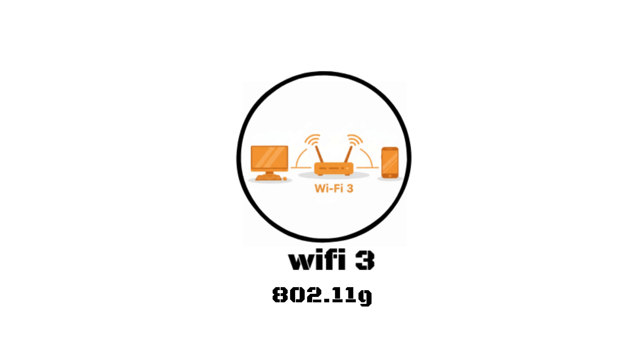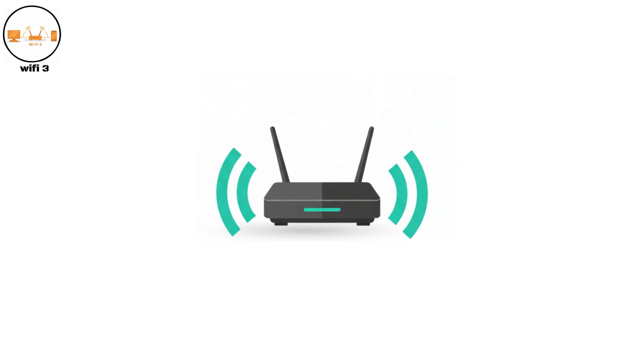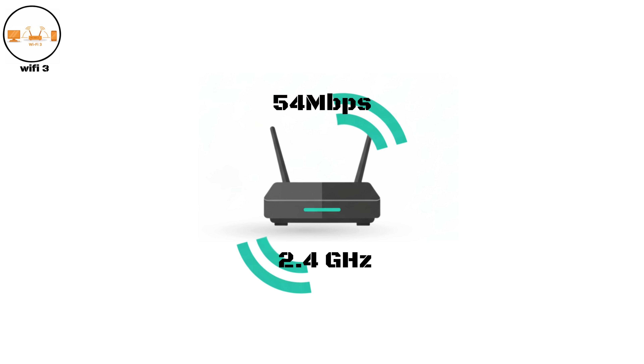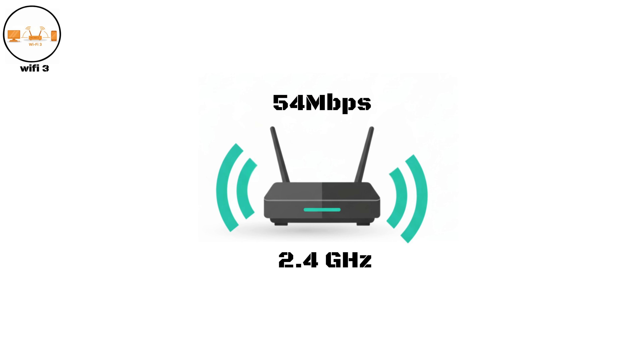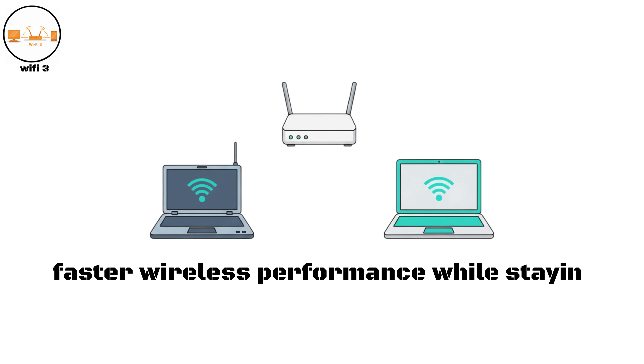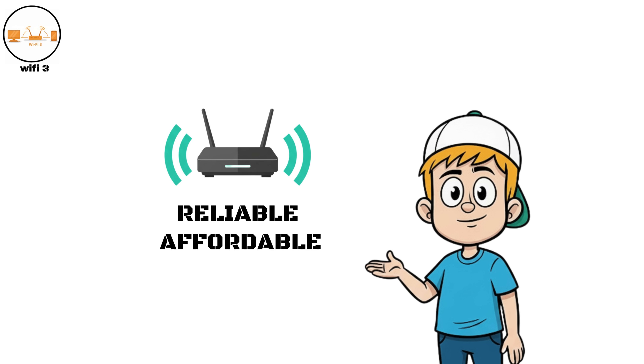Wi-Fi Three, 802.11g. Introduced in 2003, Wi-Fi Three combined the strengths of earlier standards. It returned to the 2.4 GHz band but achieved the same 54 Mbps speed as Wi-Fi Two. This generation became extremely popular because it offered faster wireless performance while staying compatible with older Wi-Fi One devices. It was reliable, affordable, and perfect for home and small business networks.